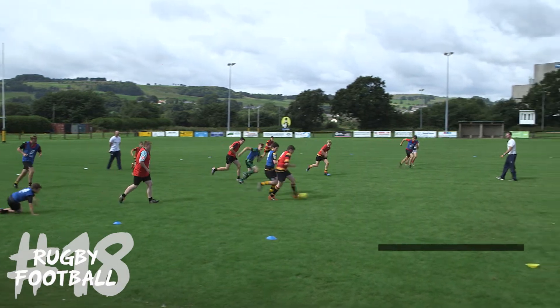Jack Lambert, community rugby coach in Northumberland. The name of the game is rugby football. When the ball's on the floor it's a game of football,